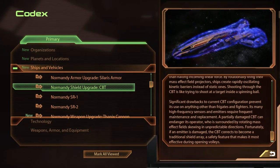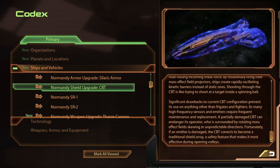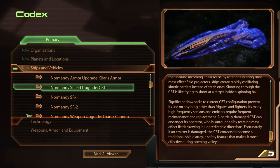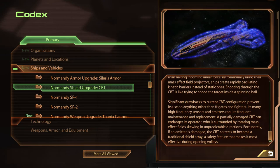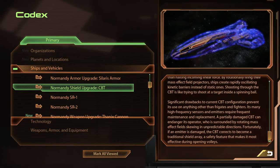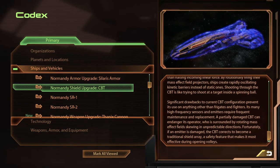Significant drawbacks to current CBT configuration prevent its use on anything other than frigates and fighters. Its many high-frequency sensors and emitters require frequent maintenance and replacement. A partially damaged CBT can endanger its operator, who is surrounded by rotating mass effect fields skewing in unpredictable directions.